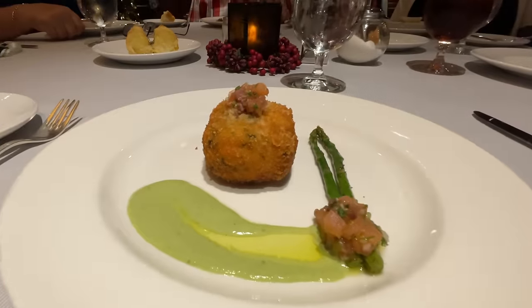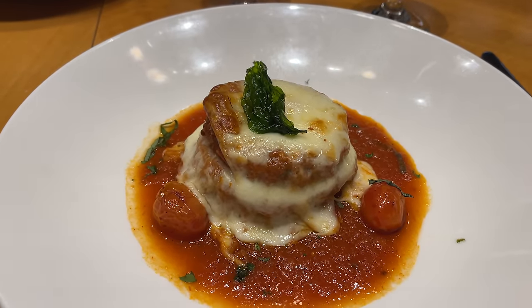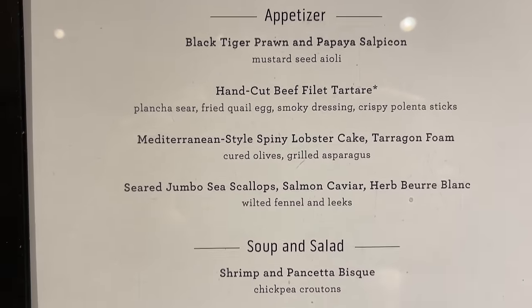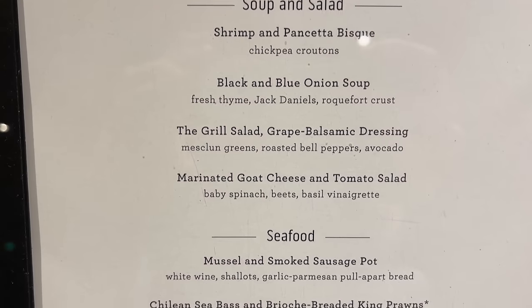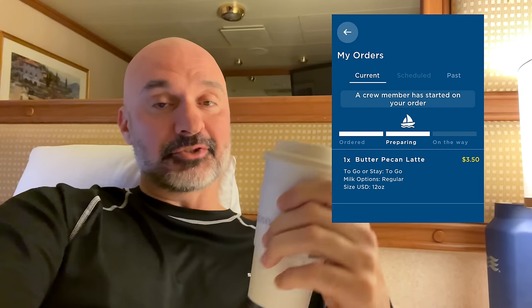Specialty dining is not included. Crown Grill is $29 for a four-course meal including steak or lobster, and Sabatini's Italian restaurant is around $20-something — both are reasonable. Specialty coffees are also not included; I ordered a butter pecan latte every morning for $3 to $4. I later found out there's a coffee package for $32 that I wasn't aware of — I'll definitely purchase that on future Princess cruises.